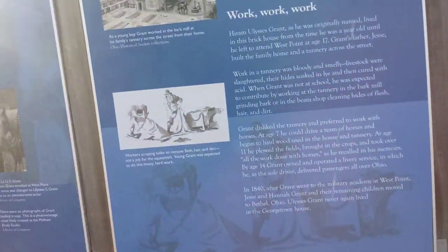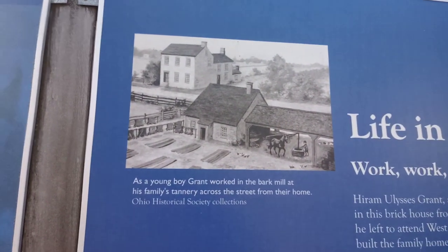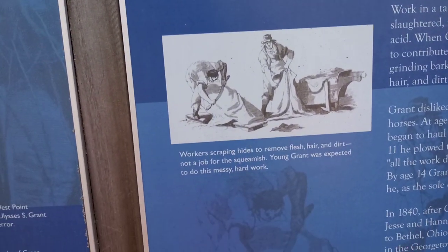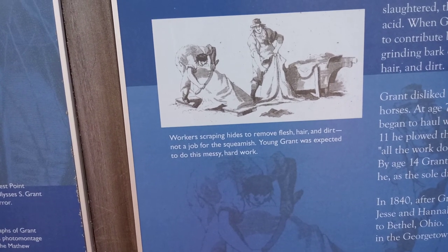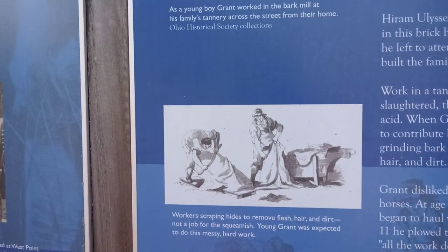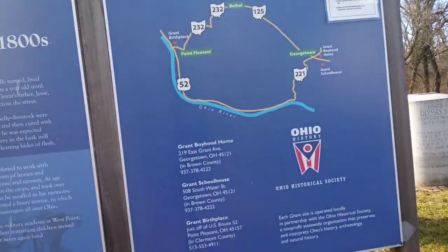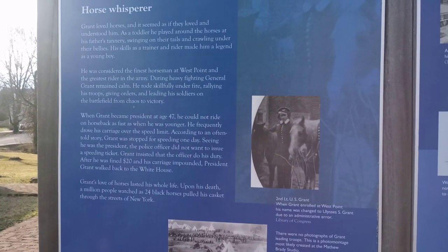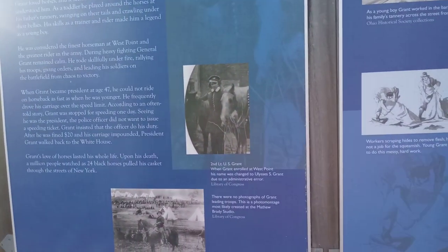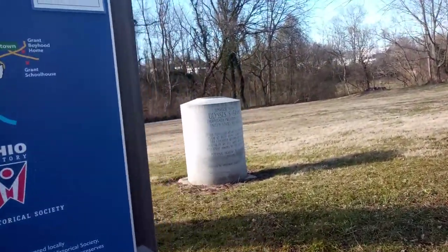Life in the 1800s was work, work, work. There's the tannery back in the day — that's what it looked like. You can see right here: work to scrape the hides, remove the flesh and hair and dirt. Grant was expected to do this messy, hard work, and he didn't like it. He didn't like skinning the hides, which I don't blame him — that wouldn't have been something I would have liked to do either.